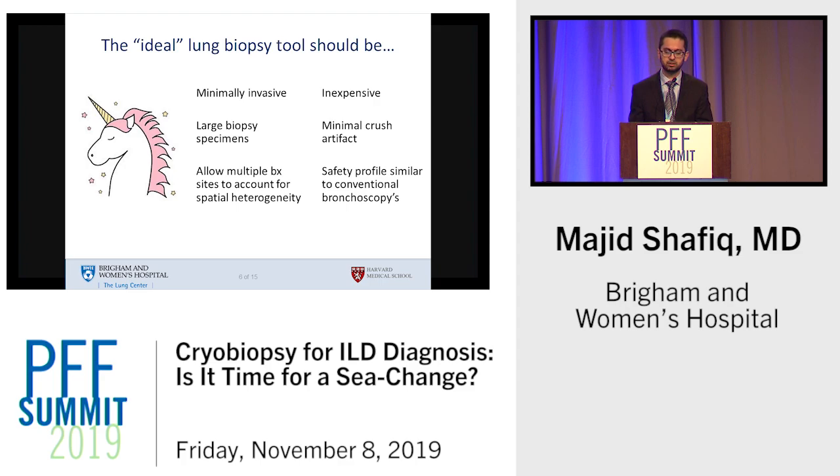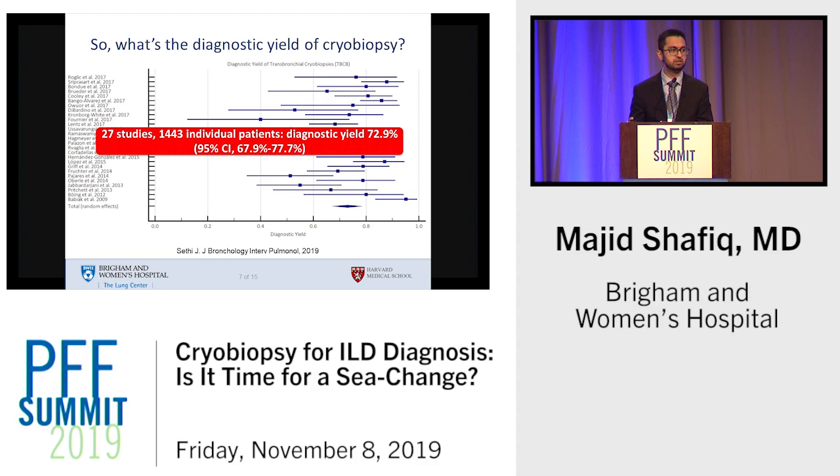So let's examine what cryobiopsy has to offer. First, what's the diagnostic yield? A recently published meta-analysis of over two dozen studies, with a fair degree of heterogeneity, came up with a pooled diagnostic yield of about 70% or so — clearly much better than what you get with regular bronchoscopic biopsy, perhaps not as impressive as the 95% we're used to seeing with surgical biopsy.